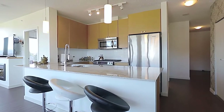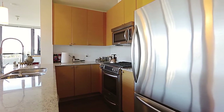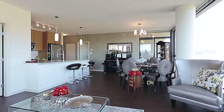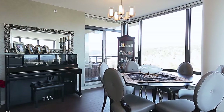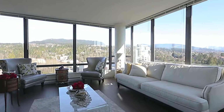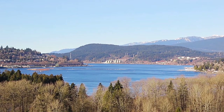Down the hall from the entryway, your open-concept main living space begins in your kitchen, which features stainless steel appliances, undermount sinks, tile backsplash, and bar seating at the peninsula counter that overlooks your dining area. You're backed by floor-to-ceiling windows that span the entire length of the wall all the way into your living room.